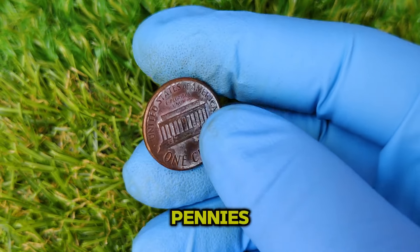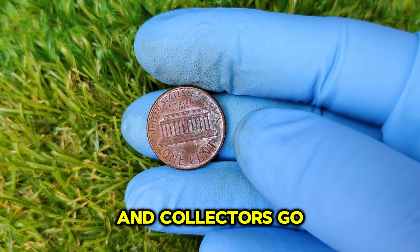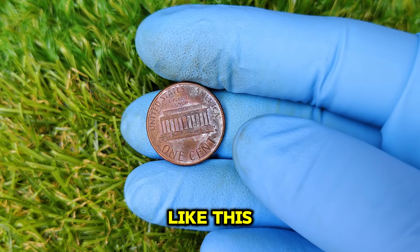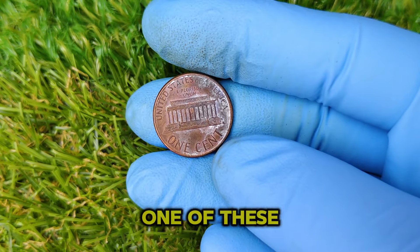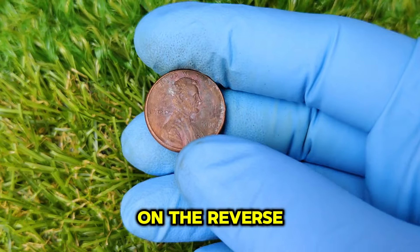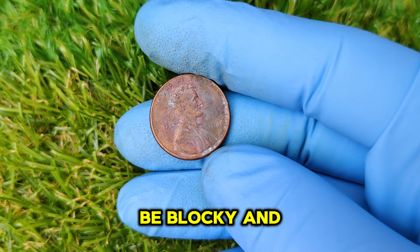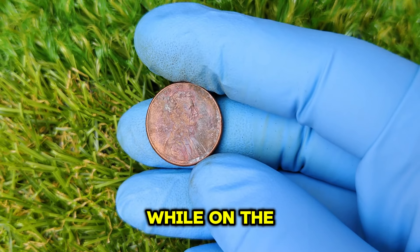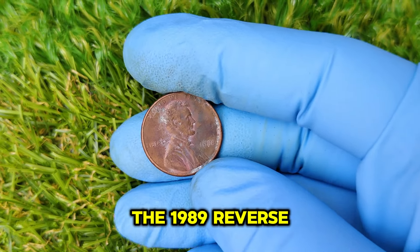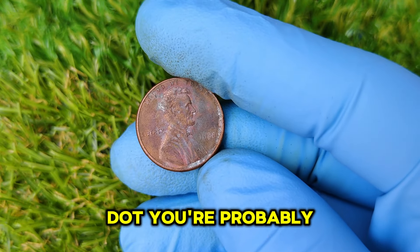These rare 1988 pennies with the 1989 reverse are considered error coins, and collectors go crazy for errors like this. The telltale sign is in the design of the initials 'FG' on the reverse. On a regular 1988 penny, the FG will be blocky and closer to the memorial, while on the error variety with the 1989 reverse, the initials are more spaced out and have a sleeker appearance.